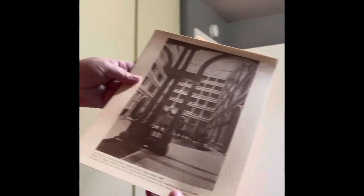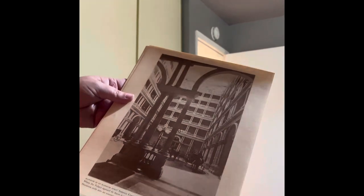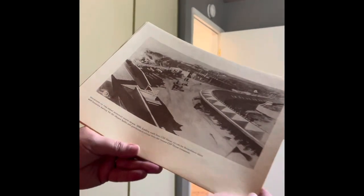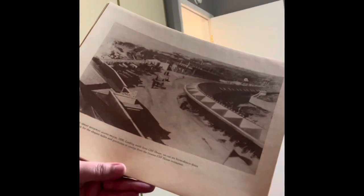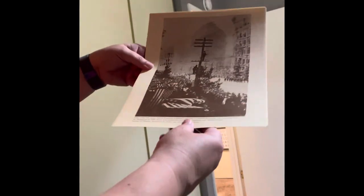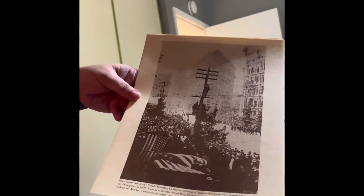We got Bathing Beauties of 1900 and the Sutro Baths. We got 'Handsome is as Handsome Does' — Interior Court of the Palace Hotel in 1890. Check out the horses. Also got the Great Highway along Beach 1890 from the Cliff House — a view from the Cliff House.